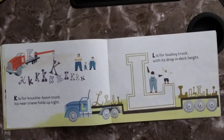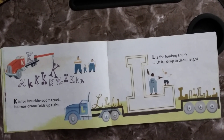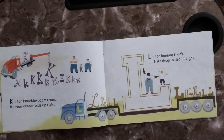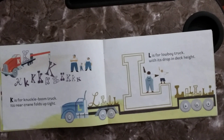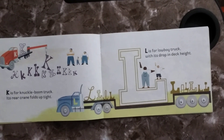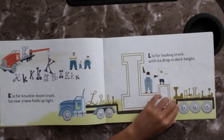K is for Knuckle Boom Truck. Its rear crane folds up tight. L is for Low Boy Truck, with its drop and neck height.